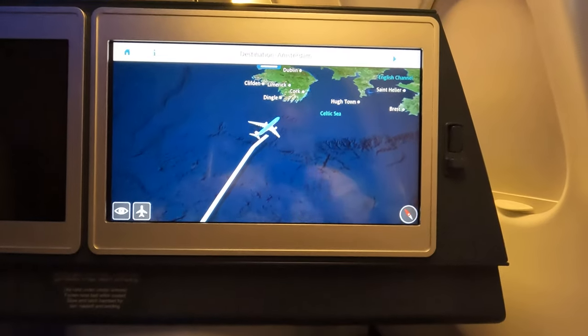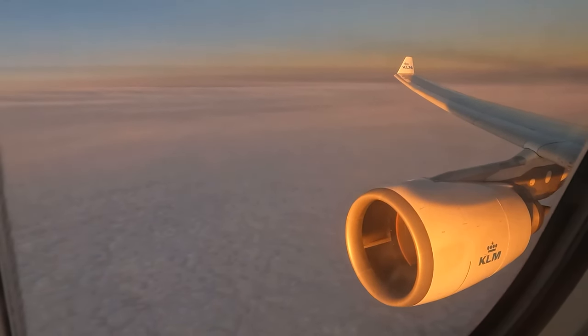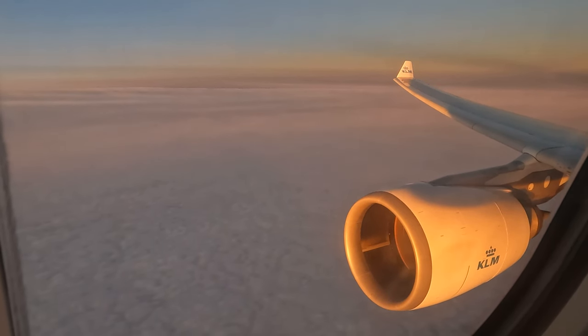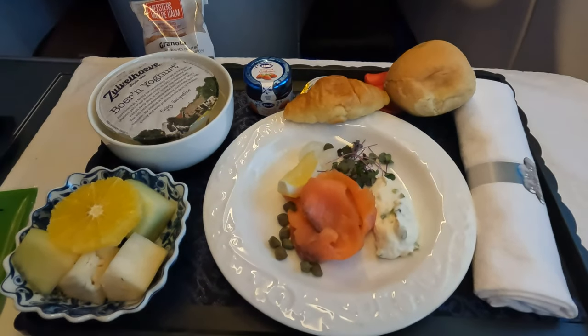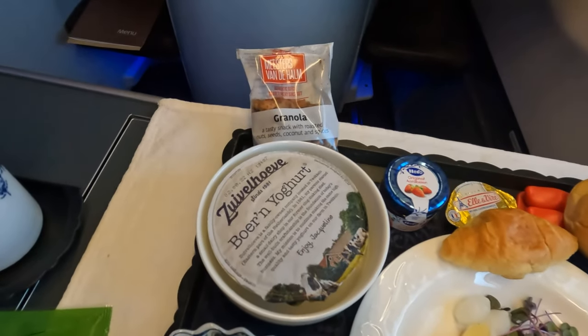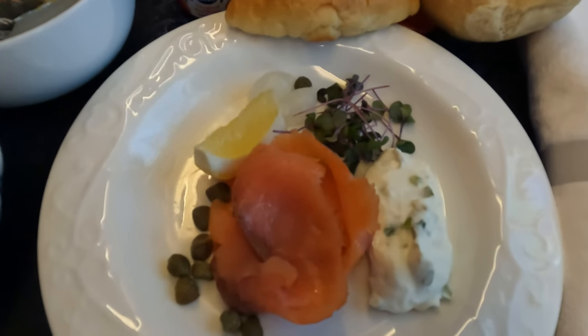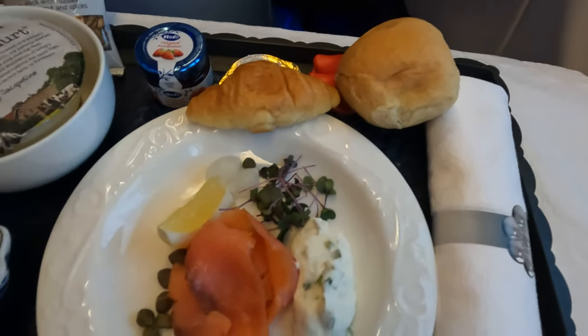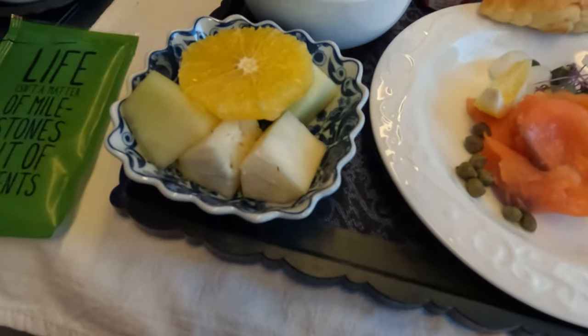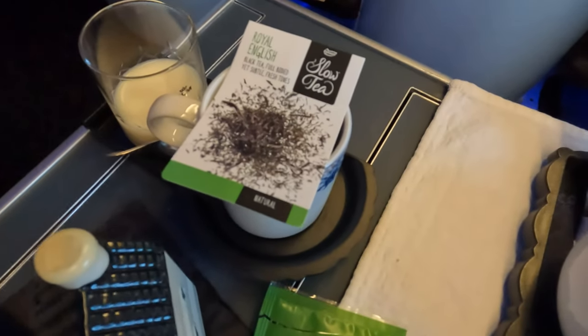At this point we were off the south coast of Ireland and the sun was on the rise. The cabin crew set about serving breakfast of fruit, yoghurt, granola, some bread and smoked salmon. I also had a fruit juice, a cup of tea and my own Delft house.